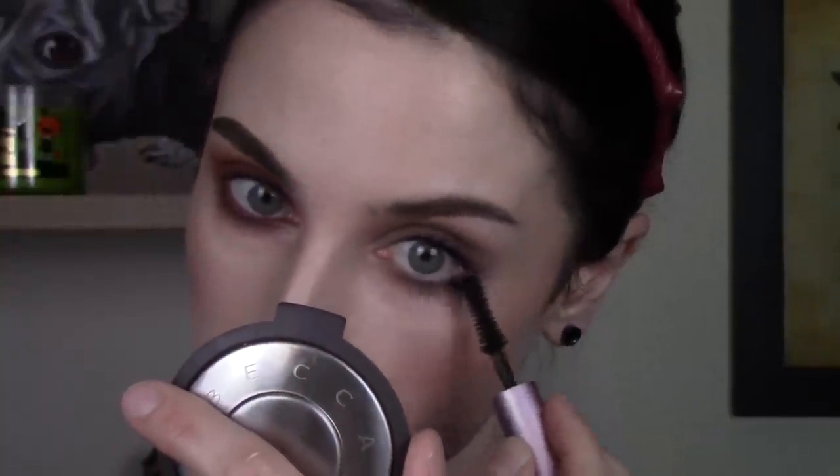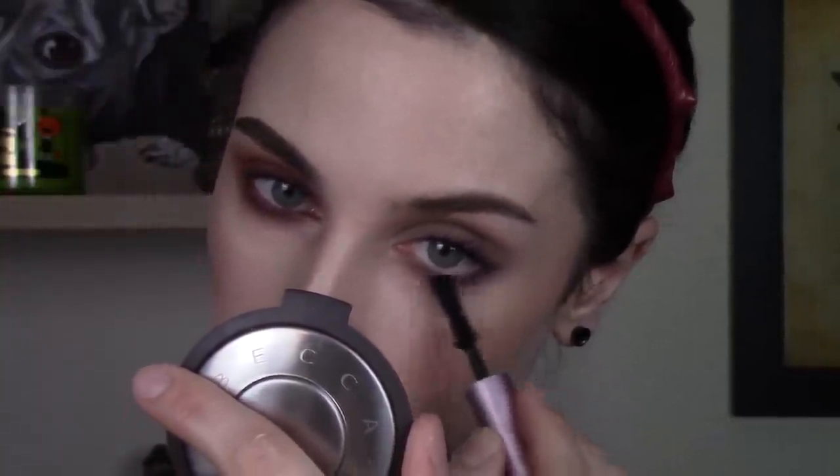It almost looks like I have no makeup on the 90s side compared to the modern side, which is kind of funny. For mascara on the 90s side I'm using Too Faced, concentrating it on the outer part of my eye — not much on the inner part — almost trying to weigh down the outer corner. On the modern side I'm using my favorite mascara right now, the Essence Lash Princess False Effect mascara.